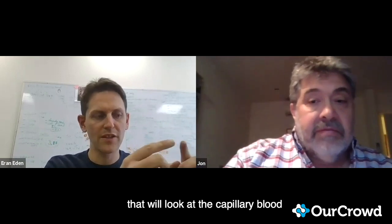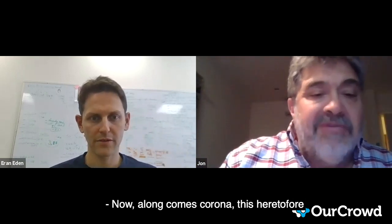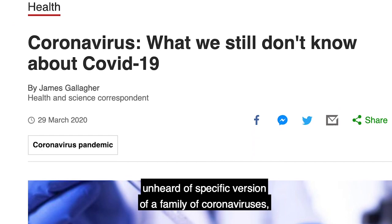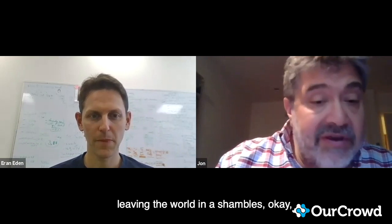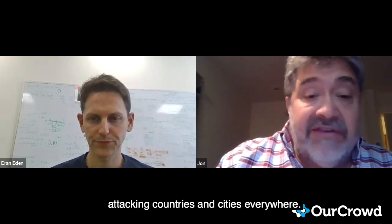We're also working on derivatives that will look at capillary blood to make it even more accessible. Now, along comes corona — this heretofore unheard-of specific version of a family of coronaviruses — leaving the world in shambles, attacking countries and cities everywhere. How do you help?